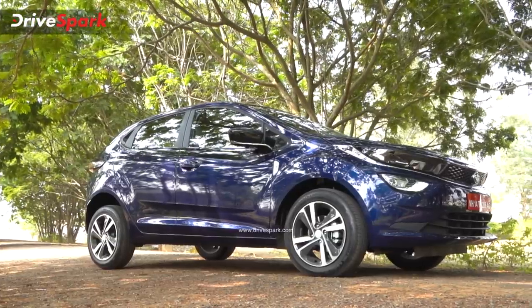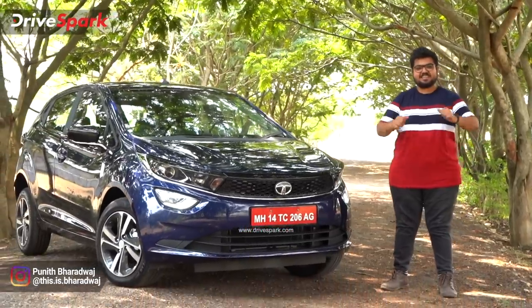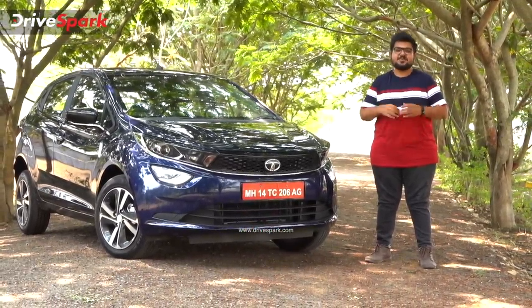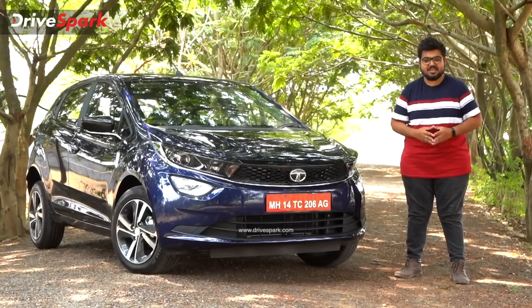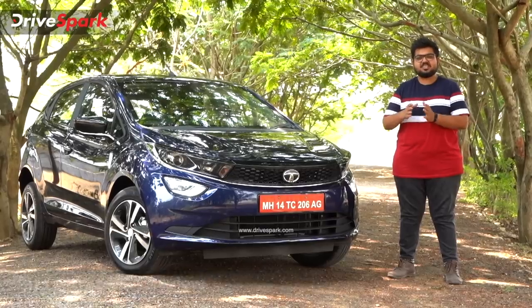This car is one of the safest cars in India, and in the premium hatchback segment, one of the most stylish looking cars. This is also a great update for Tata Motors. I'm Bhardwaj, and that is the Tata Altroz DCA. Finally, Tata Motors has an automatic update with a dual-clutch transmission. DCA stands for dual-clutch automatic.